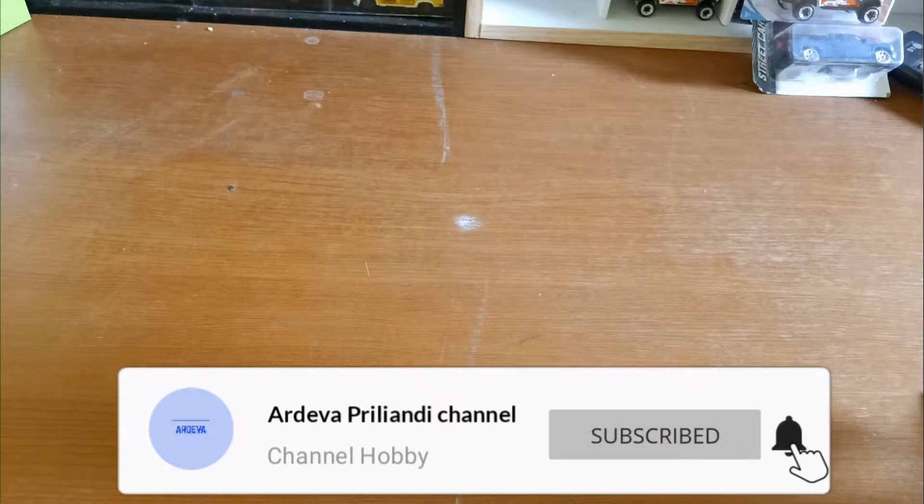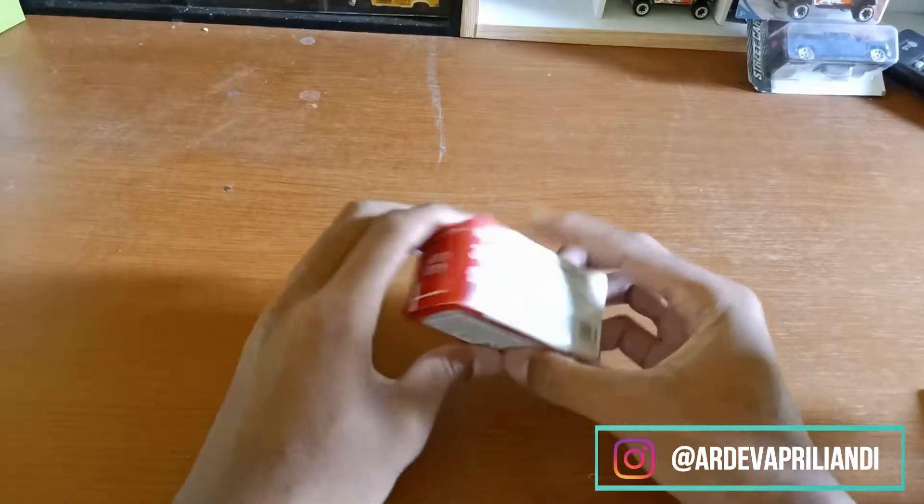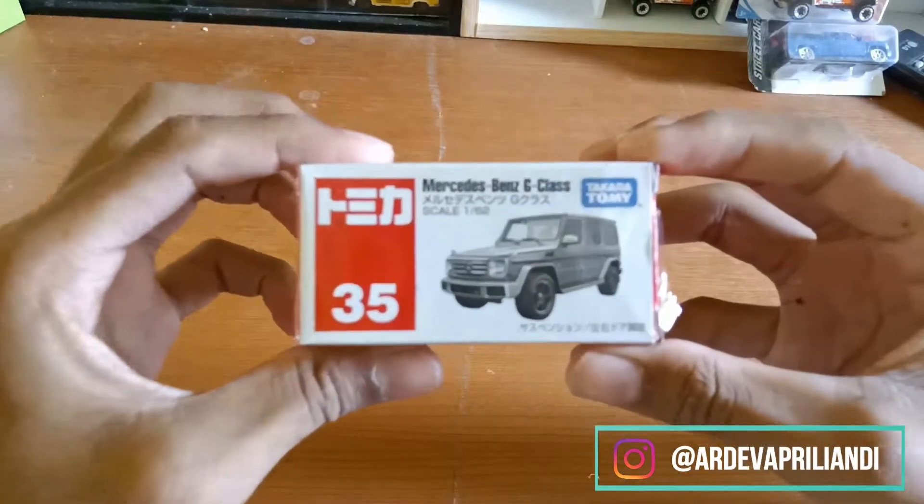Hari ini kita akan mereview die case lagi. Die case yang kita review kali ini adalah Tomica lagi. Ini adalah barangnya, ini adalah Tomica G-Class, Mercedes-Benz G-Class, bisa dilihat.